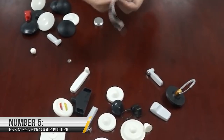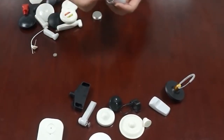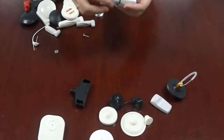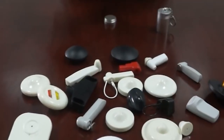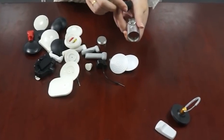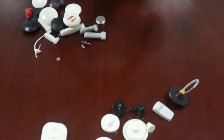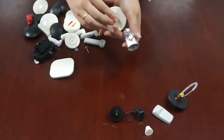Number 5: EA's Magnetic Golf Puller. Looking for a reliable and efficient solution to remove standard tags from your retail items? Look no further than the EA's Magnetic Golf Puller, priced at $34.99. This top-of-the-line detacher boasts a powerful 15,000GS tag detacher, ensuring that it can remove even the most stubborn of tags. And with its original magnet and aluminum plating construction, this detacher is built to last, providing reliable and long-lasting performance.